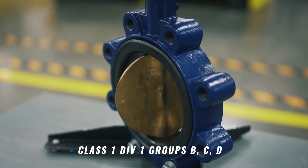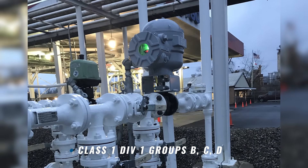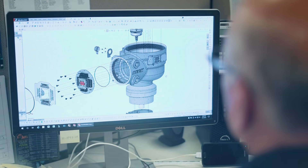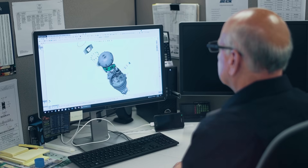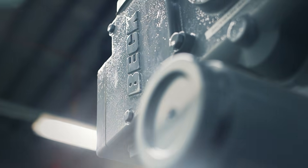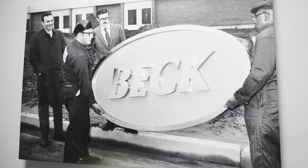What does it take to automate valves in explosive, hazardous environments where reliability and control are of utmost importance? It starts with a company that understands actuation — a company like Beck, that's been making nothing but electric actuators since 1936.